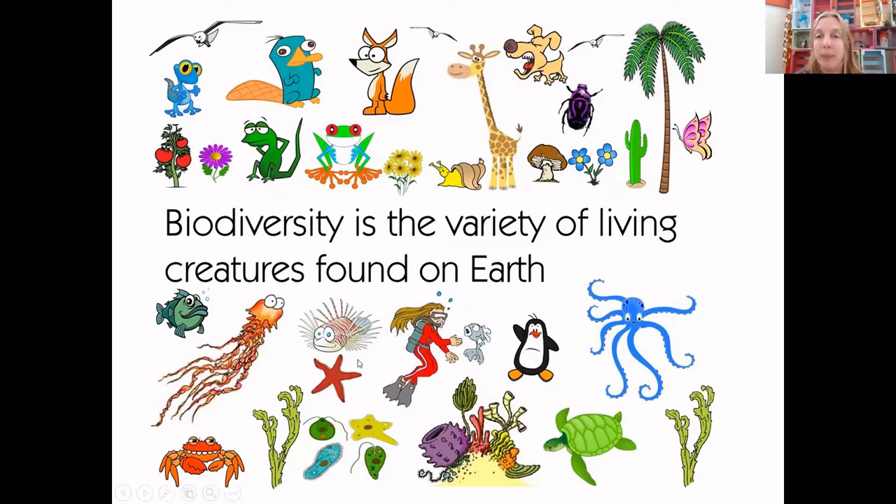For example, we have a mushroom here and a mushroom is part of the fungi family. Mushrooms are brilliant at decomposing dead plant and animal material. If we didn't have mushrooms, we would have a lot of dead plant and animal material everywhere. Also, our soil wouldn't be so fertile, because when mushrooms decompose dead plant and animal matter, all those nutrients go back into the soil and make it way more fertile. They're super important, even though they're tiny and easy to overlook.